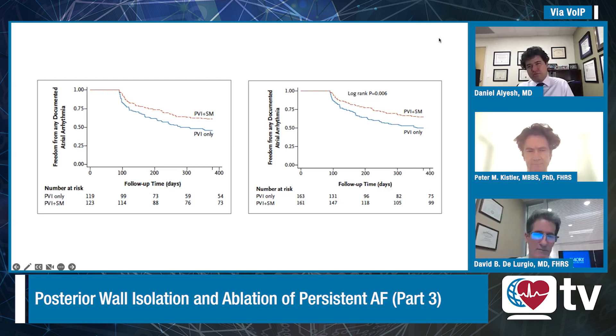I agree with Peter. I would say that addition of posterior wall isolation is not warranted in most patients with persistent atrial fibrillation — there probably is not enough additive benefit, and that's why it looks like a wash in CAPLA, in my opinion. I do think that an empiric approach to posterior wall isolation is proven in longstanding persistent patients. And until we have a better endocardial way to do that, there is a role for epicardial ablation in selected patients.